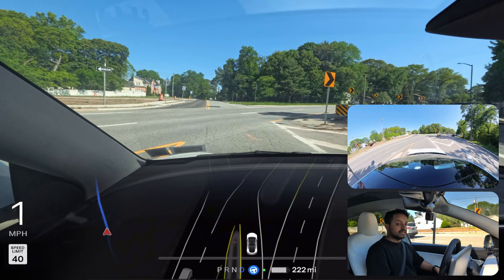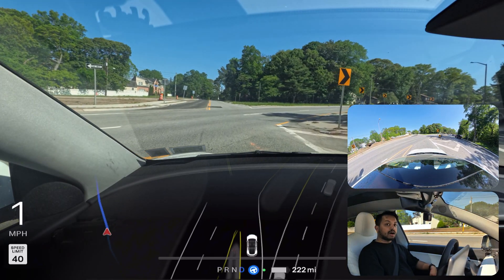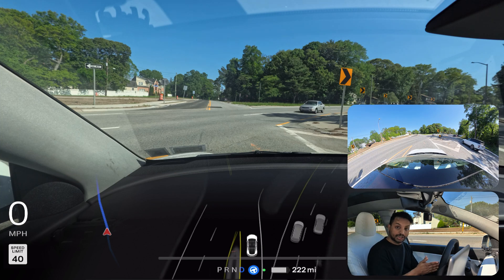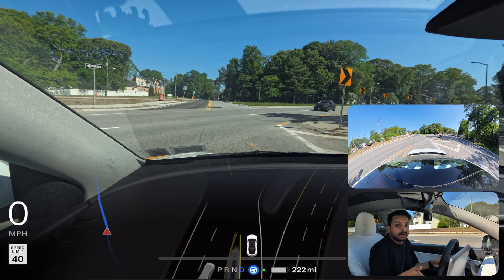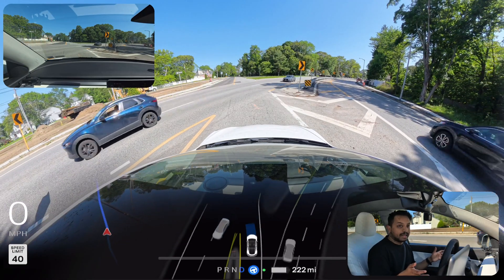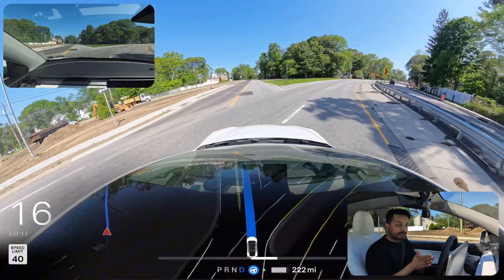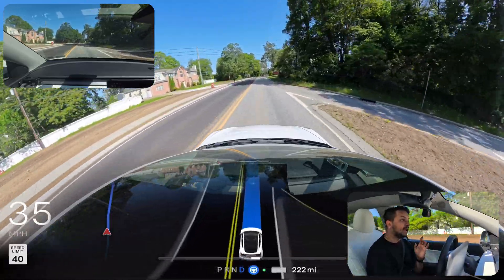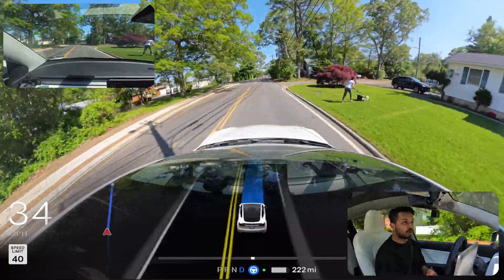Very good job. Now there are a few vehicles on our right side and our car saw those and took its time — stopped for that car. I really appreciate that because you don't need to rush. This is a self-driving Uber, a Lyft, whatever you want to call it, and safety is the first priority. We're going to make a left turn on that upcoming road and we're going to see how FSD handles that narrow road after that.